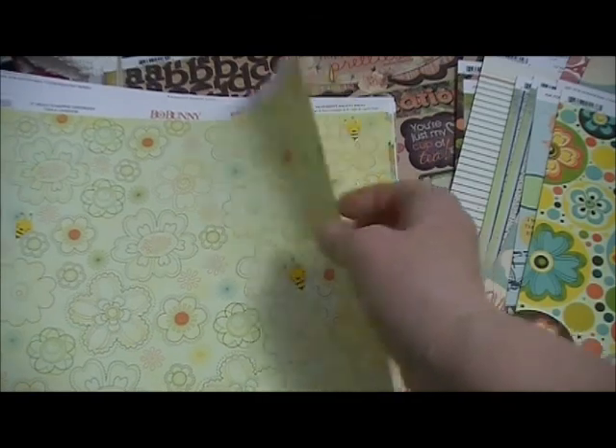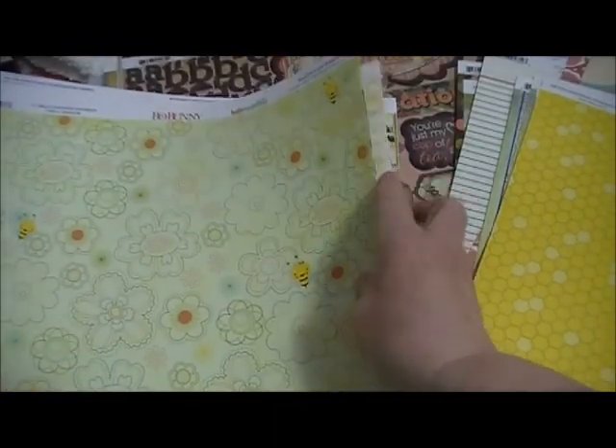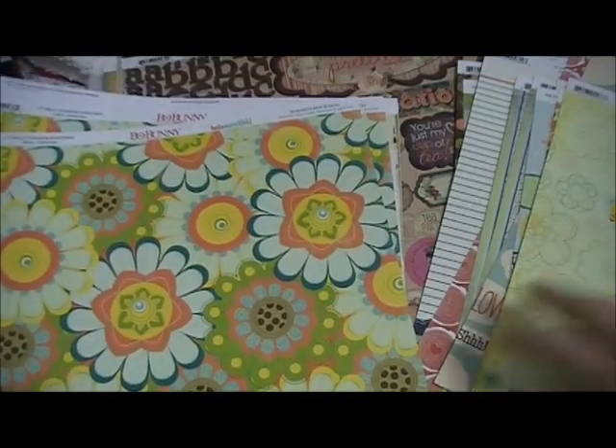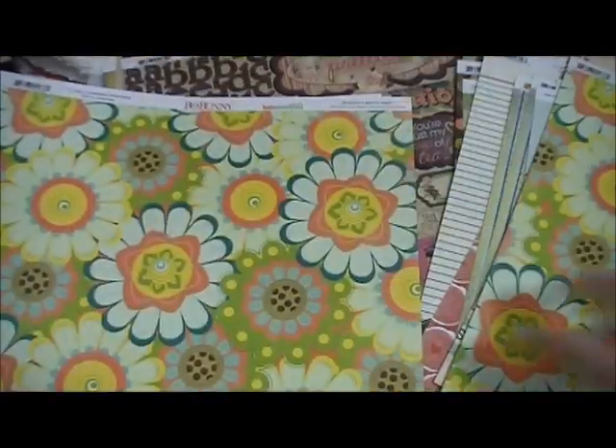This is Hello Sunshine Daydream with that little bee — how cute. And there's more of those flowers on the back, except they're bigger, with that same pattern. I'm sorry for rushing, but I really want to get this done. Country Garden Dots — kind of faded, distressed look — with yellow on the back.